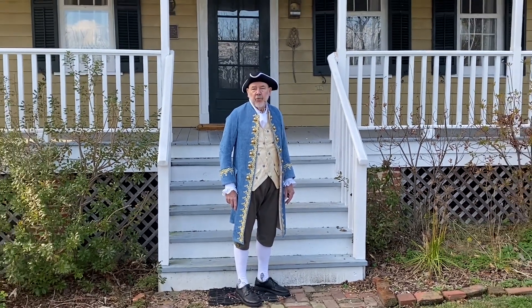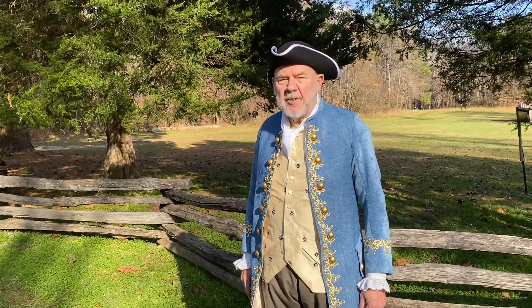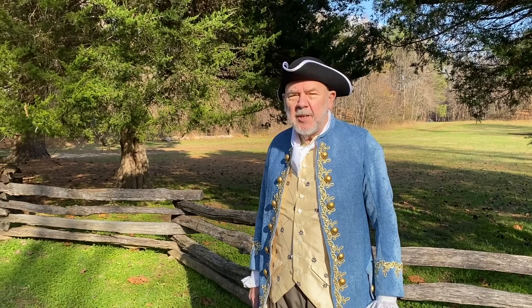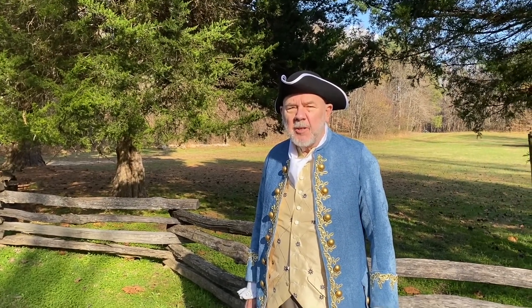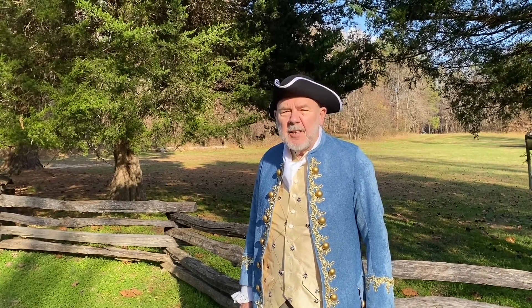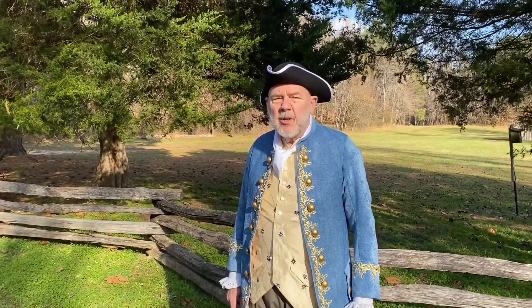We encourage you to come back often as we will be adding videos from time to time. Please tell your friends and family about the colonial fair so that they might enjoy it also. And finally, if you enjoyed your time here at the virtual colonial fair, please consider making a donation to the Friends of Maxwell Hall so that we might continue the good work that we do here.